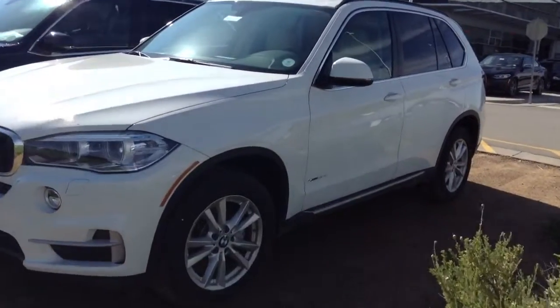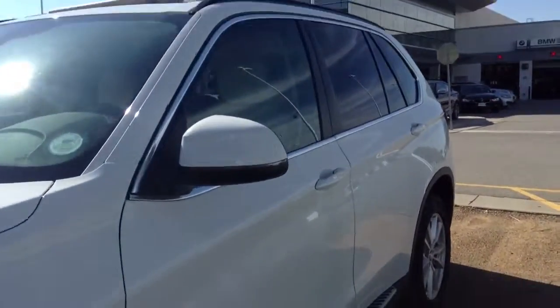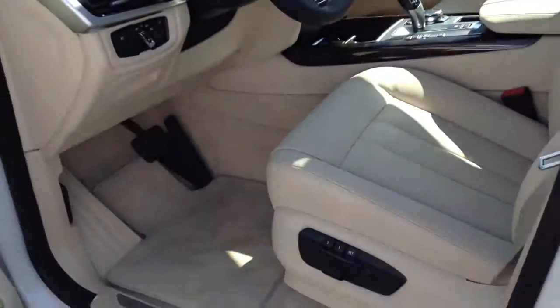Walking around, it's got the sideboards. And on the inside here it's got the beige interior. Navigation, heated steering wheel, cold-weather package.